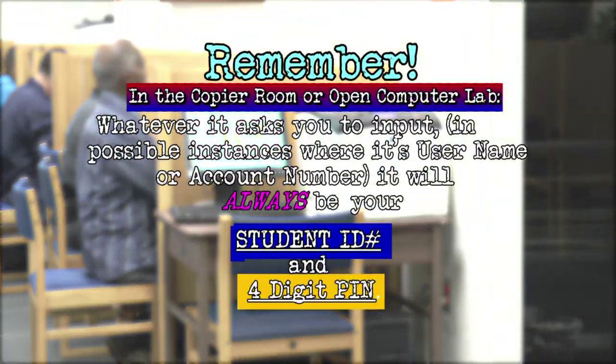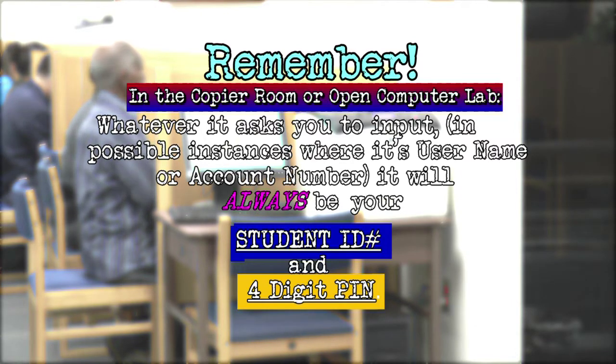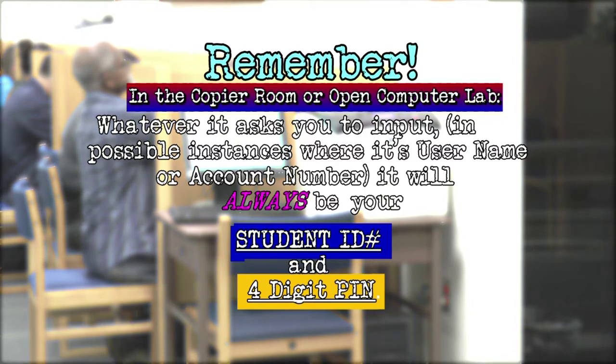Remember: whether copying off of a copier or printing from the computers, your student ID number and four-digit PIN that you originally created is what you always enter. It doesn't matter if it's called an account number or username — student ID number and four-digit PIN is what you always will enter.